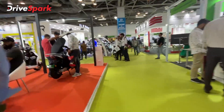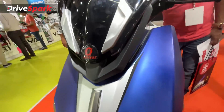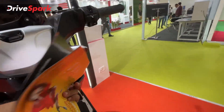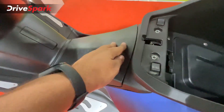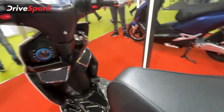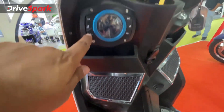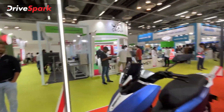Odyssey also introduced a prototype scooter that was released in March. It is a maxi-scooter type design and has a range of over 100 km. There is one more scooter called Hawk — an interesting scooter with play, pause, and mode buttons on the handlebar. These are the electric scooters at Odyssey's pavilion at the Auto Expo.